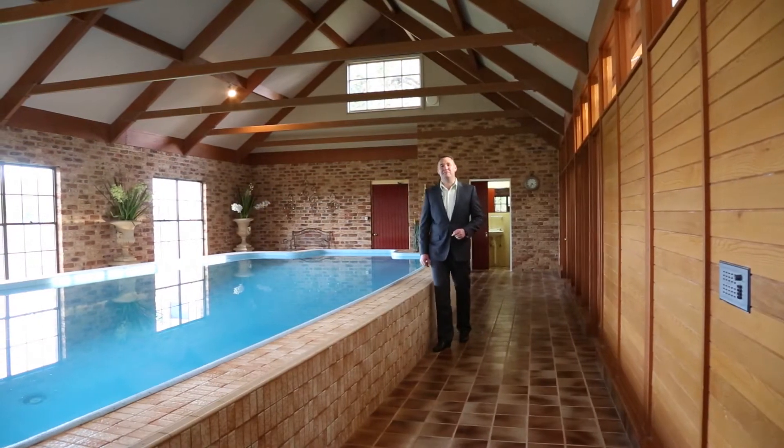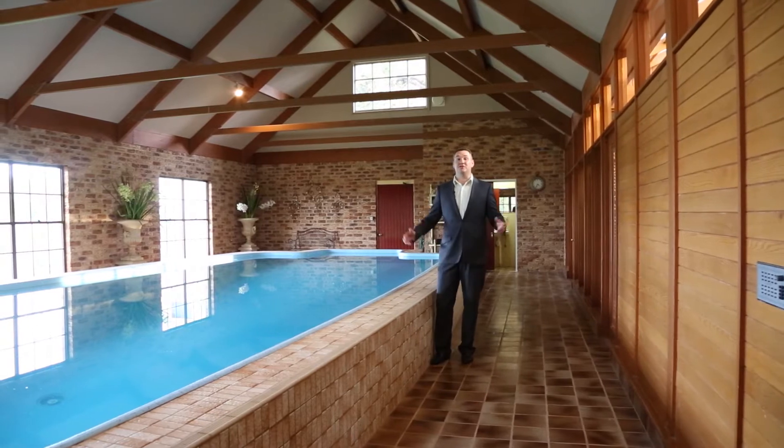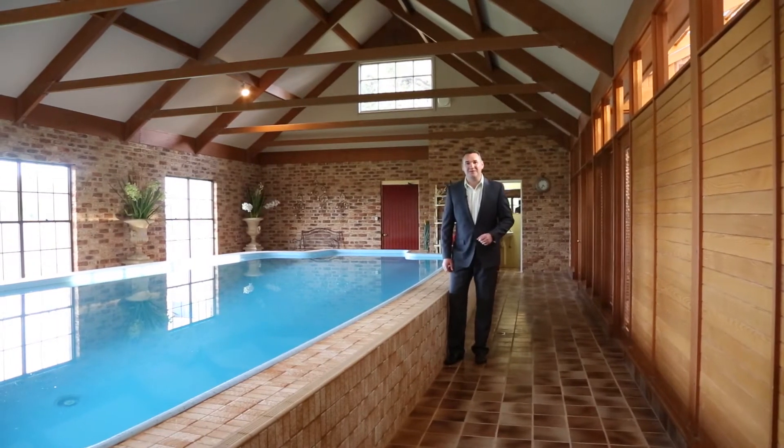There's only one thing better than an in-ground pool, and that's an in-ground pool you can use all year round. This home is an entertainer's dream.